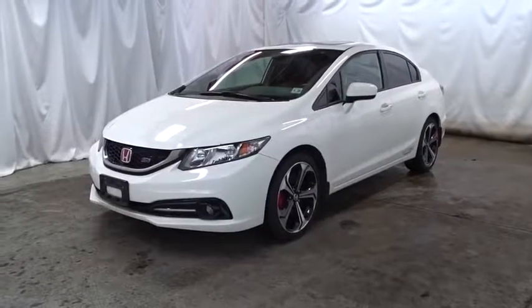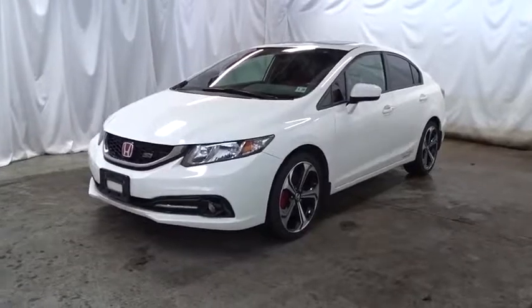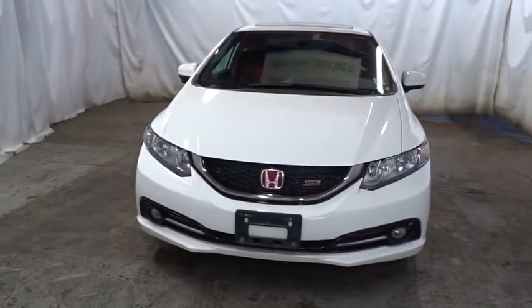The 2015 Honda Civic. Honda Civic — practical, awesome gas mileage, and incredibly reliable. This vehicle has less than 15,000 miles. Here are some of this vehicle's great options.